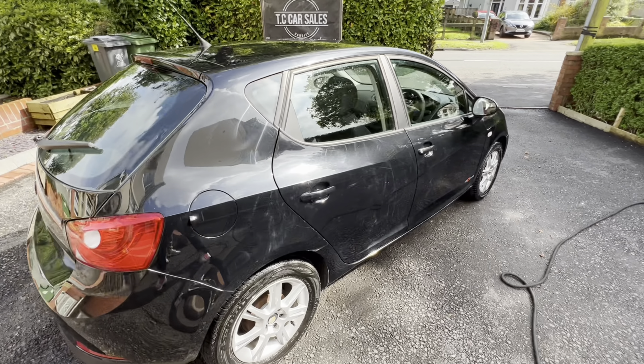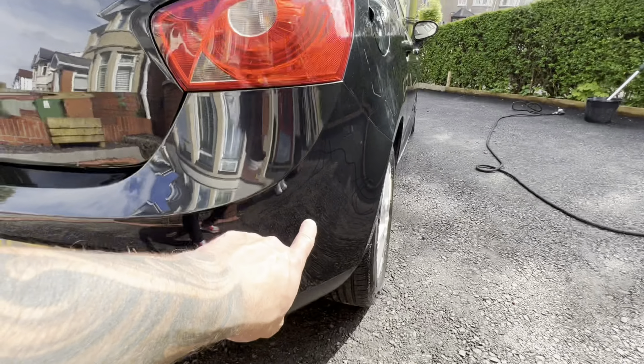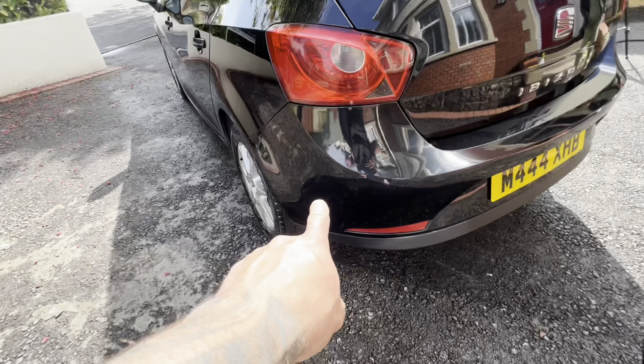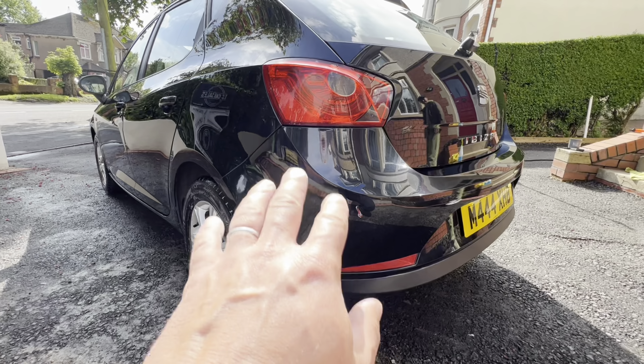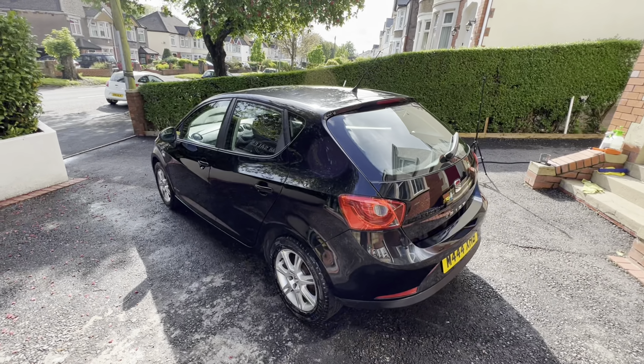Right, so the outside has had a little spruce up. This is where we had the paintwork done - this corner here and this corner here. Previously it had a scrape and a bit of a push, so that's gone now. As you can see, the outside is looking a lot better.